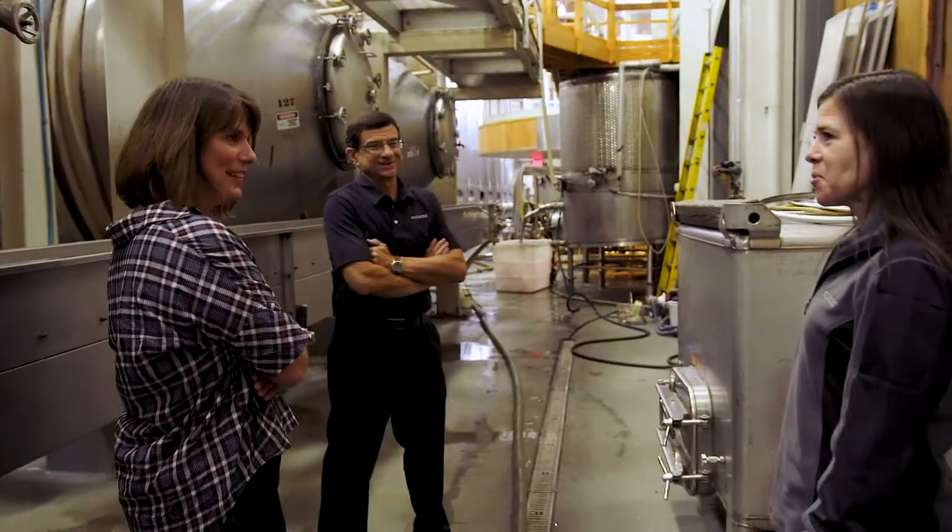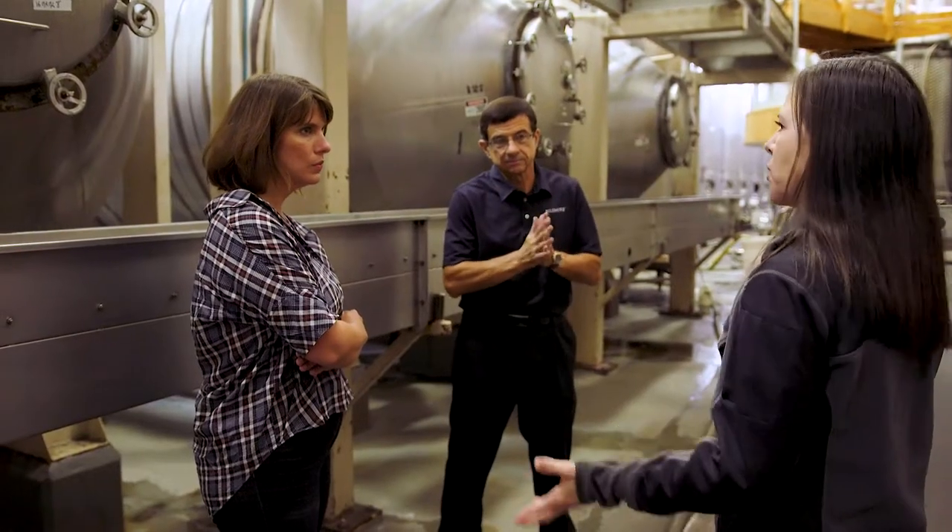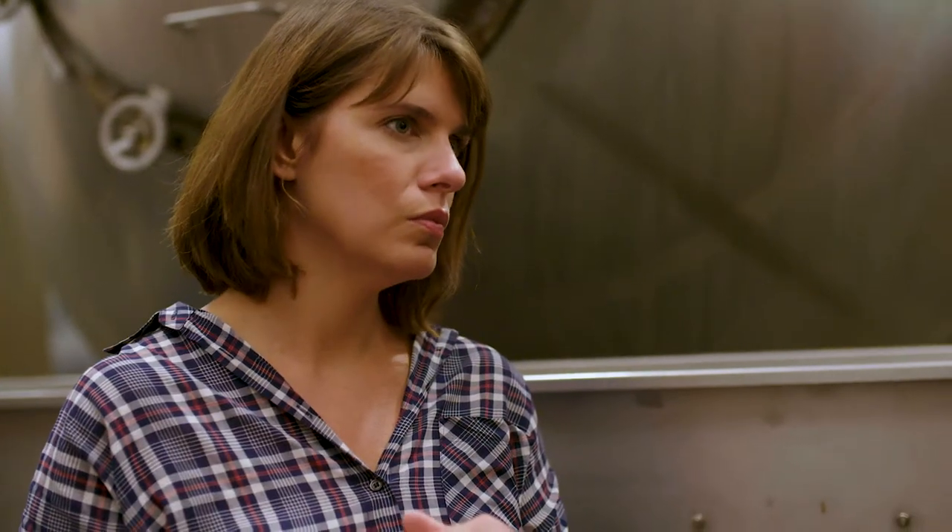Welcome to the Biltmore Winery. Thank you. So this is where all of the juice and grapes will come at harvest time. What are some of the varieties? In our vineyard at Biltmore, we grow Chardonnay, Merlot, Cabernet Sauvignon, and Cabernet Franc. But we buy grapes from California, Washington, and Oregon — the varietals that don't grow very well here. We have over 45 different wines, so we have a whole range, a little bit for everyone.